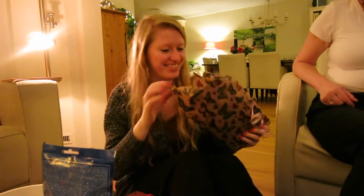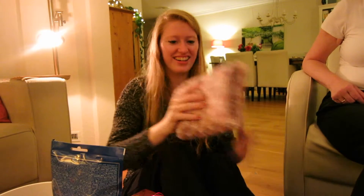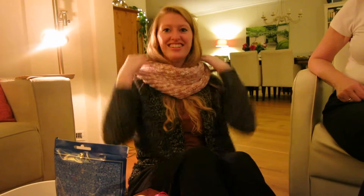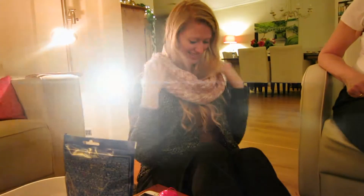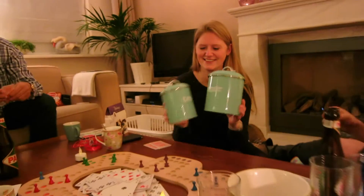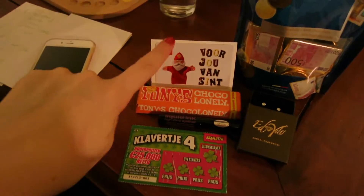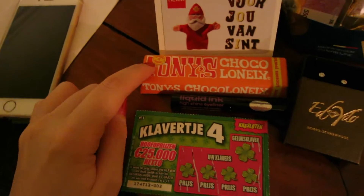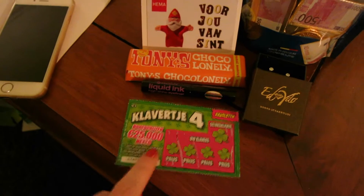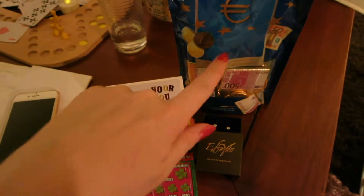I got one more present — I think I got another present! It's a scarf! And I got all my presents — yay! I got my favorite chocolate, my new eyeliner which I really like, a scratch card which I still have to scratch, my earrings — super pretty — and chocolate!